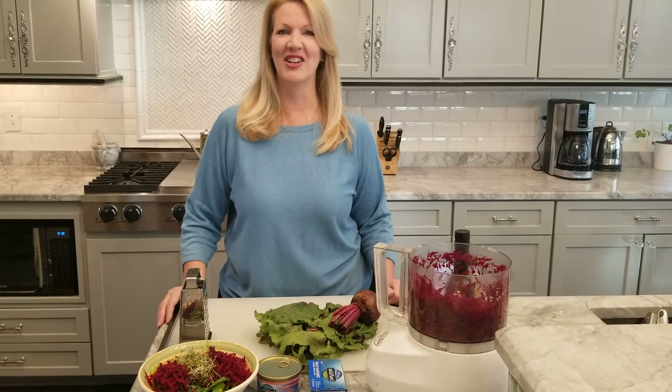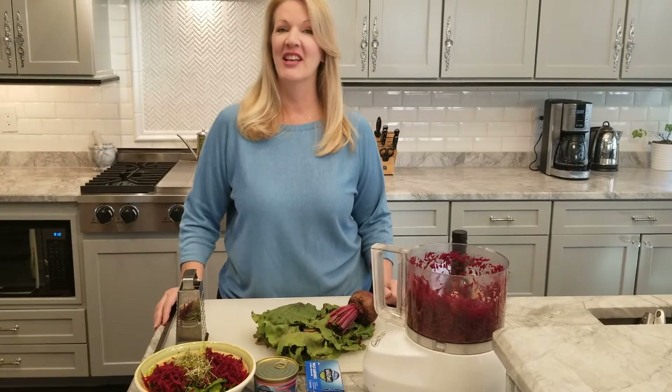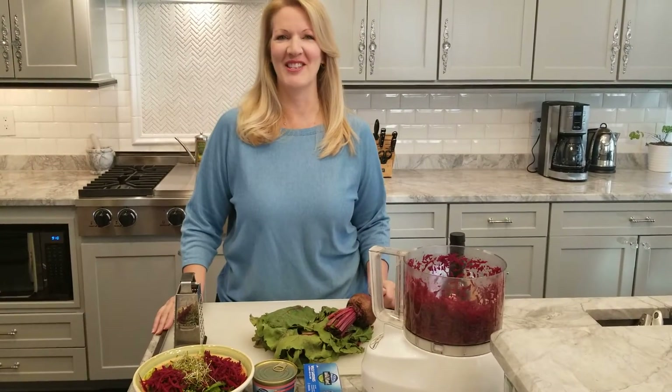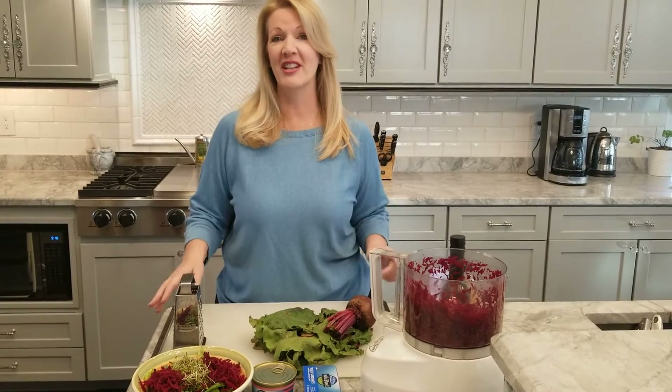Hi everyone, Cindy Santa Anna here, integrative nutritionist for the Eamon Clinics and your Wellness Wednesday host. Today is the Love Your Liver edition of my series and I want to talk to you about foods that support the detoxification process. Our livers are our body's main detoxification organ and we need to support them for all of the work that they do.